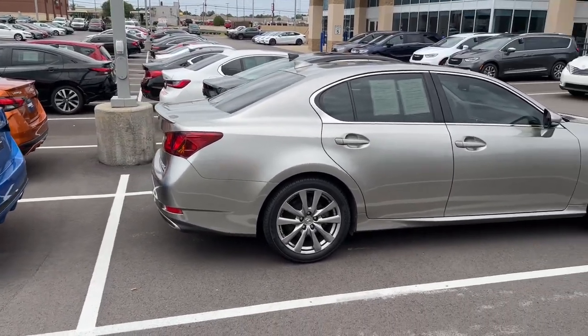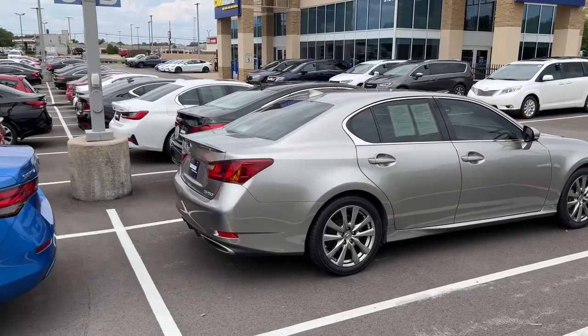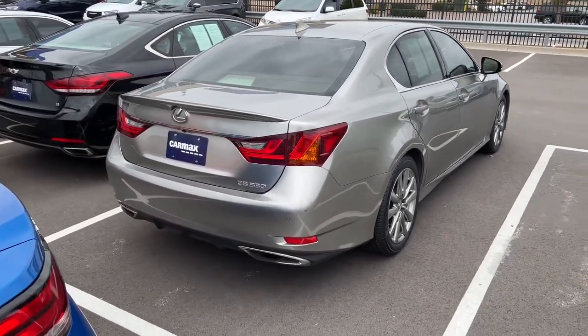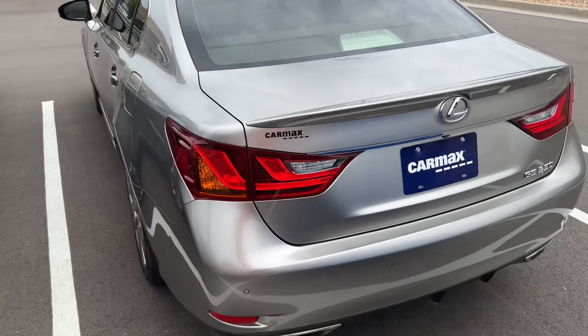Very good lines, a very confident stance. This vehicle looks very sporty and luxurious, and at the same time it's not trying to do too much. I love the trunk spoiler. It has dual exhausts that are real, and there's not a bad angle on this vehicle.